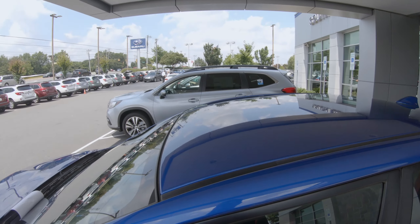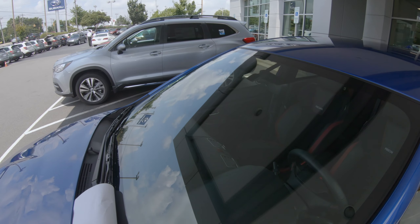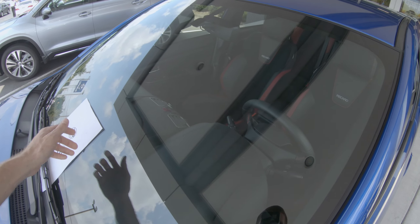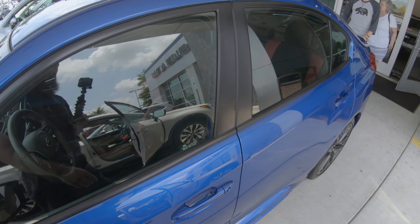That's Cameron — that was my sales guy. I've known him for a couple years, and this is actually the first car I have bought from him. So with that said, we'll end the video out here, just a quick little overview.